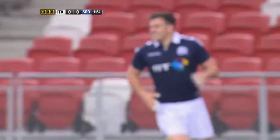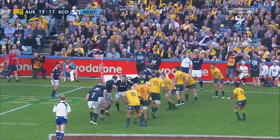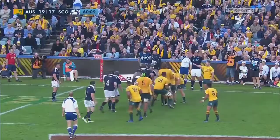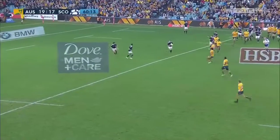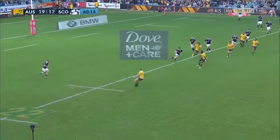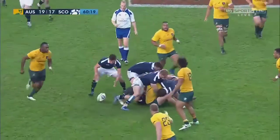That just went out, and that was Matt Scott chasing that delicate kick. Good two-handed take from Grey, and now they straighten.